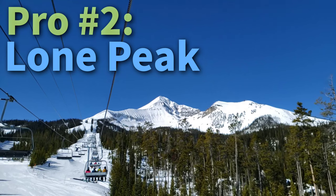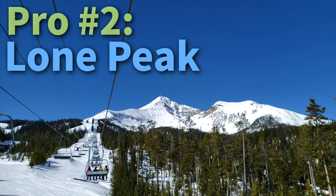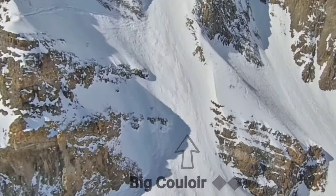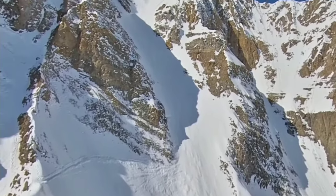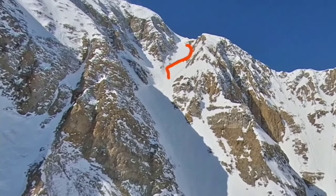Pro number two is Lone Peak, which is visible from pretty much everywhere. It's home to the famous Big Couloir — a triple black diamond slope with a more than 1,000 meter vertical drop and an initial steepness of 50 degrees, something hard to find in bounds at any resort.